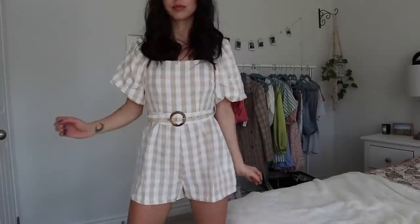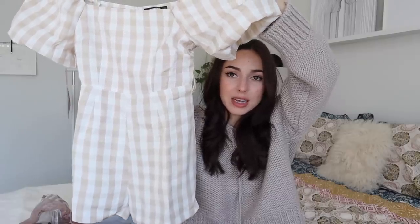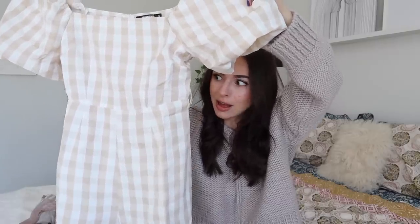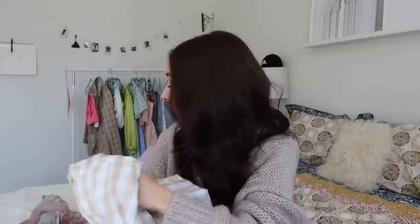This is the Stone Gingham Belted Milkmaid Playsuit. I love a playsuit because you don't have to worry about flashing anyone. Here's the belt that comes with it — cinching that waist. Oh, it's so cute! I love this. Coronavirus, you need to leave because I got to wear this playsuit and I want people to see it — you're ruining my vibes.